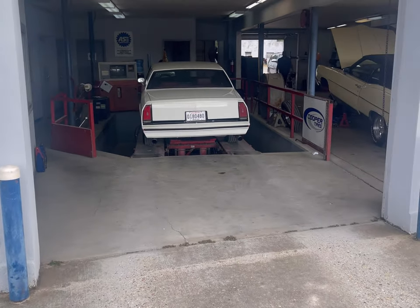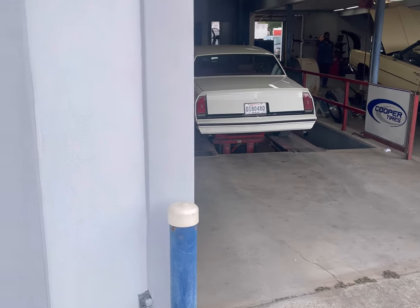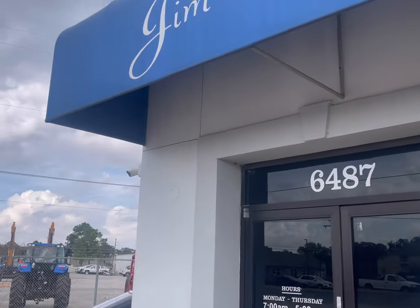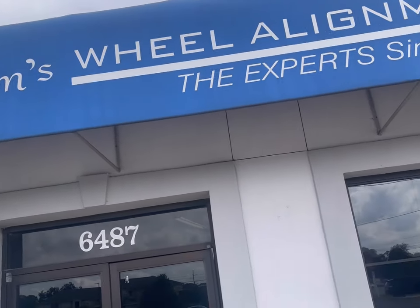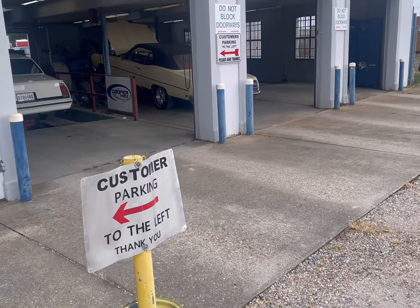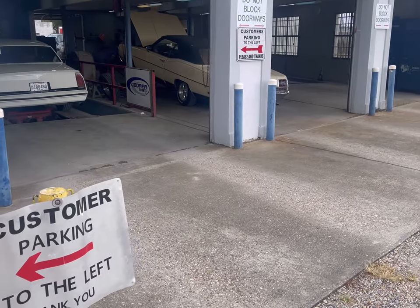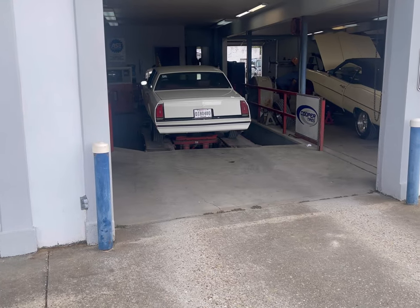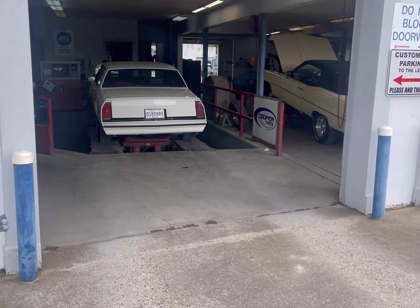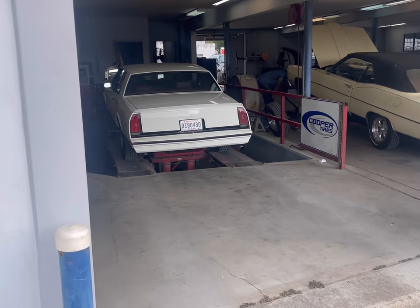I'll let y'all check it out once I get it back and we'll see how it rides. One thing I like about these guys — they take your car out and drive it to figure out what's going on: which way it's pulling, if it's shaking. They'll tell you what you need. And after they drive it the first time, once they finish, they're going to test drive it again. So you shouldn't have any issues, but we'll see.